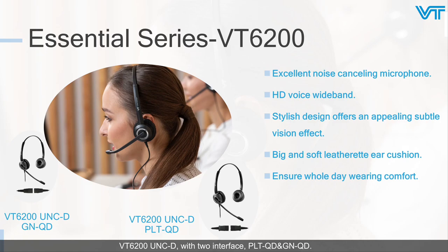The VT6200 has two interfaces: DLTQD and GNQD. It has a stylish design offering an appealing subtle visual effect. A big and soft leather ear cushion ensures wearing comfort all day. HD voice wideband gives you high-definition sound quality. An excellent noise-canceling mic will make your calls run more smoothly without noise interrupting.